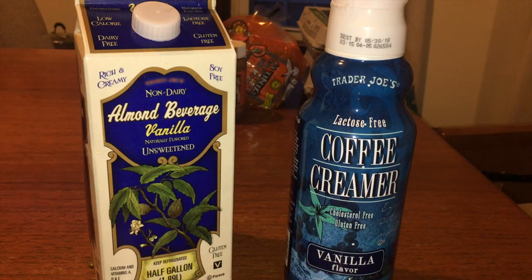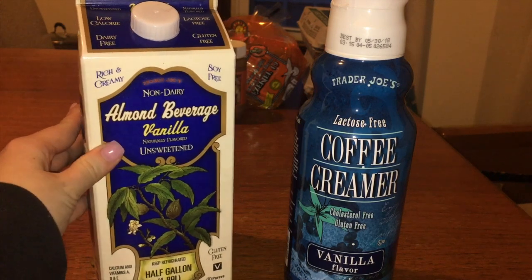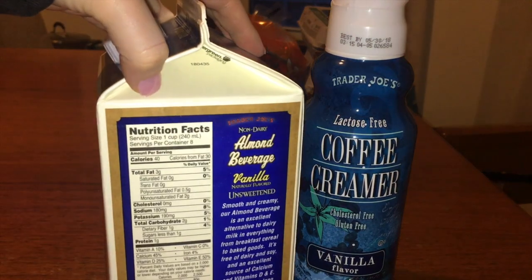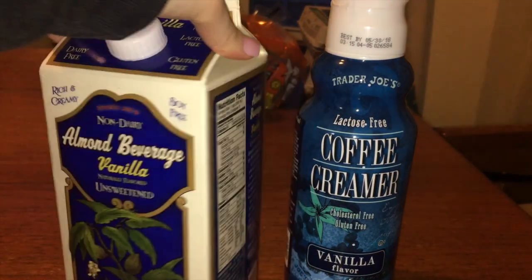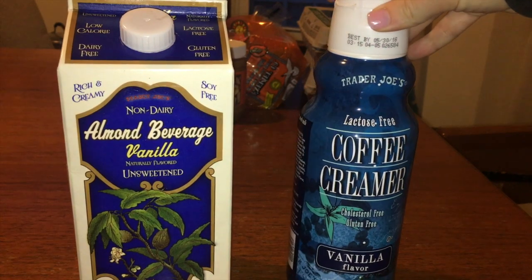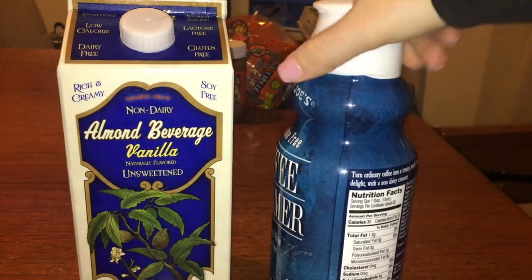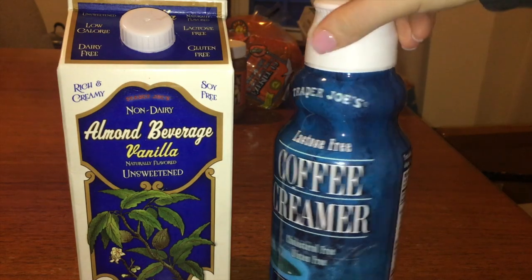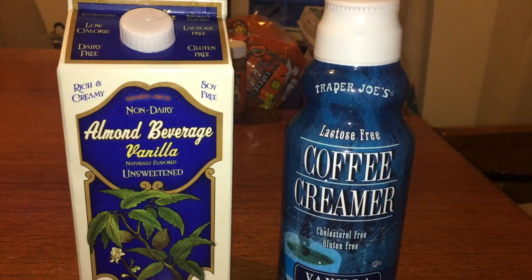For my morning coffee I definitely like to add creamer, and I'll admit I sometimes add more than a tablespoon. So lately, to avoid the extra calories from coffee creamer, I've been adding some unsweetened non-dairy almond milk — it only has 40 calories for a cup. For the creamer I got their vanilla one, which has about 30 calories per tablespoon, so you've got to be really careful on the serving size. That's why I like to add both.